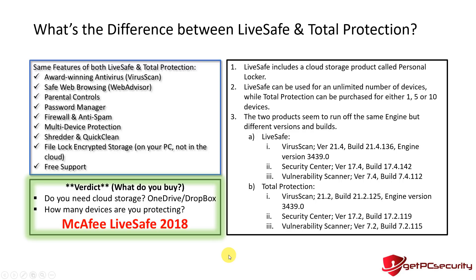When deciding between Live Safe and Total Protection, consider two things: do you need cloud storage? Live Safe includes Personal Locker, but if you already use OneDrive or Dropbox you may not need it. More importantly, how many devices are you protecting? In my household I have about 12 or 13 devices — PCs, Macs, tablets, smartphones — so Total Protection's maximum of 10 devices ruled it out for me, and I went with Live Safe.